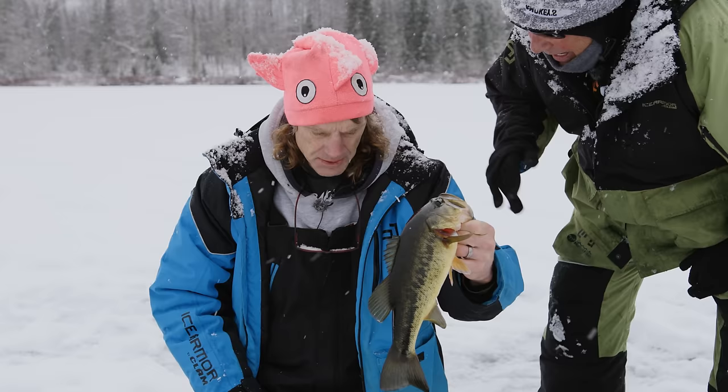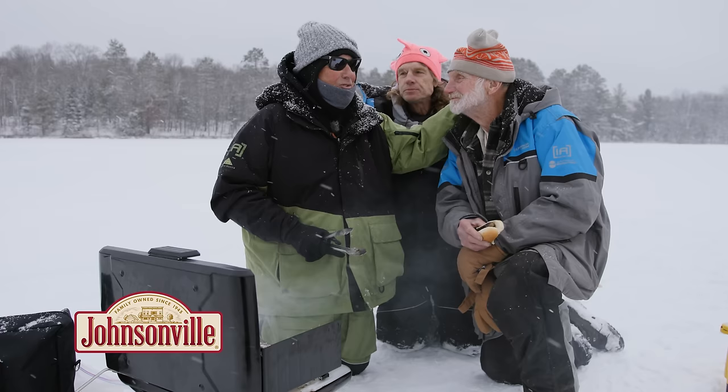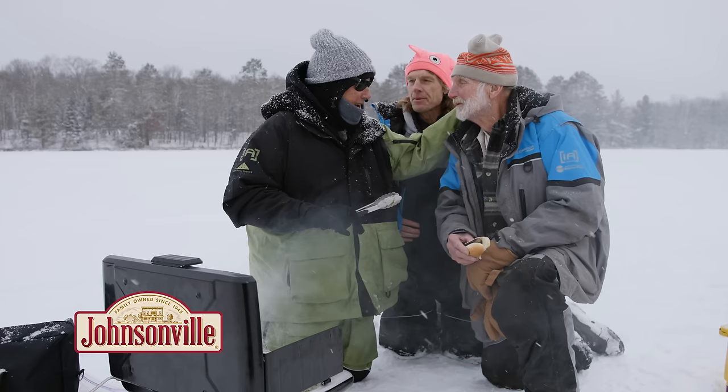When you notice one area outproducing, do you think about moving more tip-ups there? It might be worth consideration. With a lake like this that doesn't have a lot of structure, it's almost better to keep them spread out because the fish keep moving. If tip-ups are too close together, they'll probably catch the same fish as it swims through.